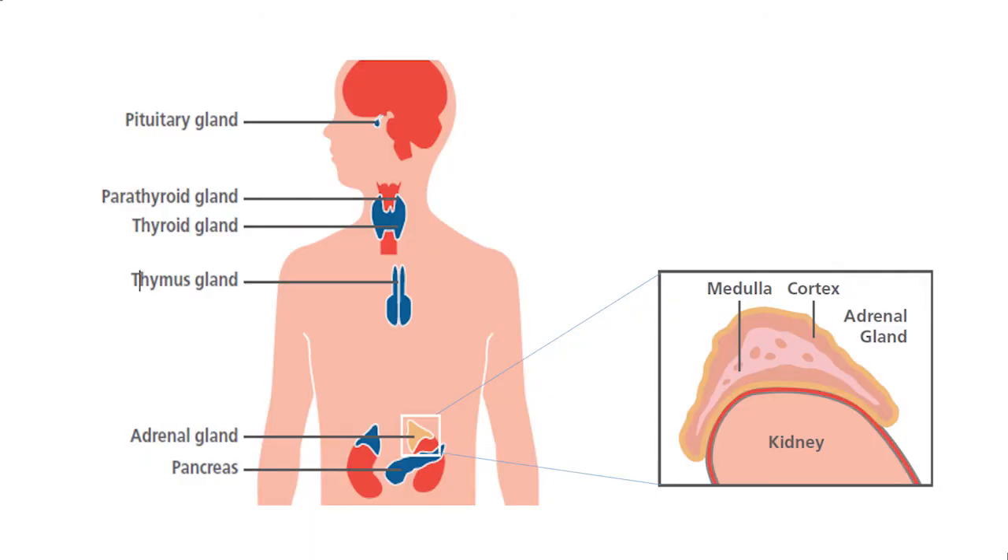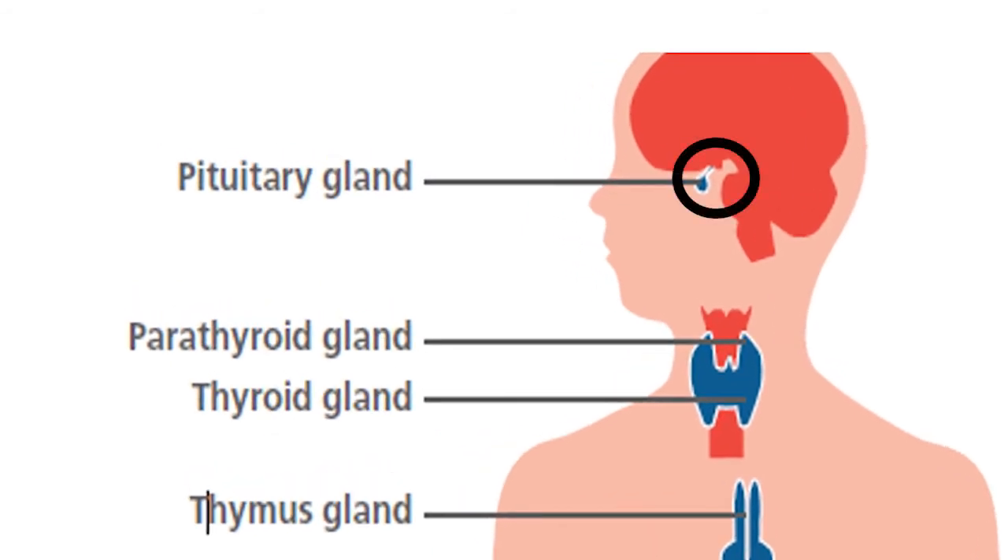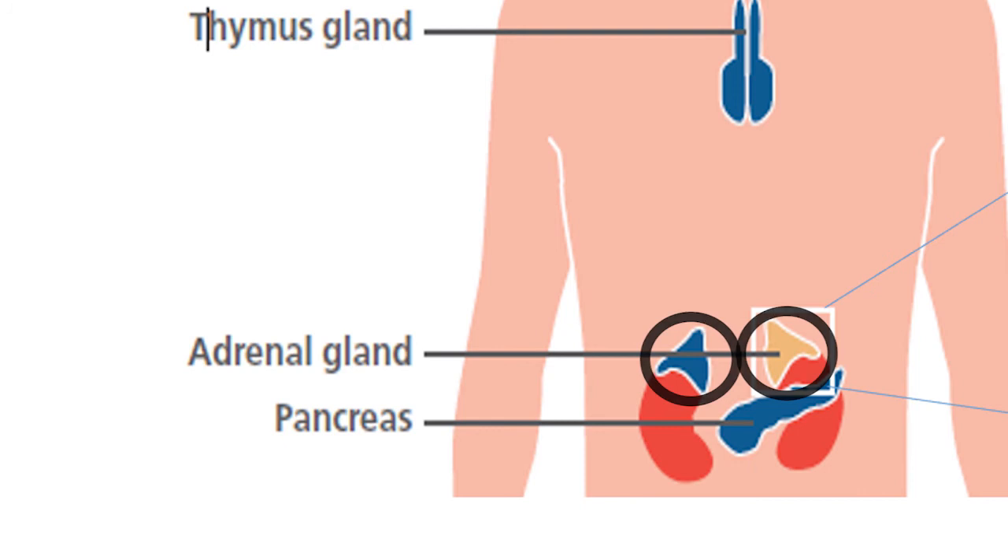Cortisol deficiency occurs when the adrenal glands do not produce enough cortisol. This can happen for four main reasons. One is when the pituitary gland is unable to produce the chemicals needed to tell the adrenal glands to switch on their cortisol production. The pituitary gland is the master gland which controls other glands in the body. The second is where there's a defect in the adrenal glands so they do not allow cortisol to be produced. The third is if the adrenal gland itself fails or is removed. And finally the fourth is if the adrenal glands stop producing cortisol because there are too many additional steroids in the body. The replacement steroid medicines need to be withdrawn slowly to give the adrenal glands a chance to wake up and start producing cortisol again.